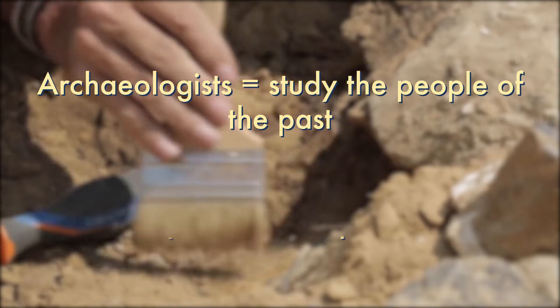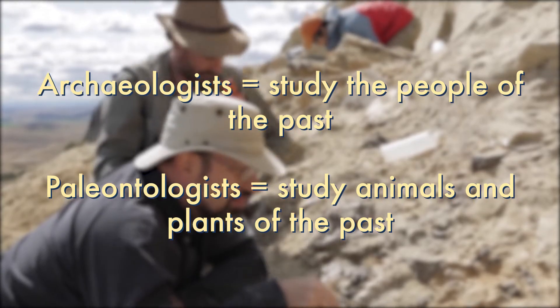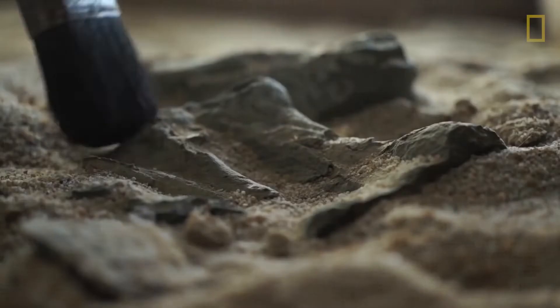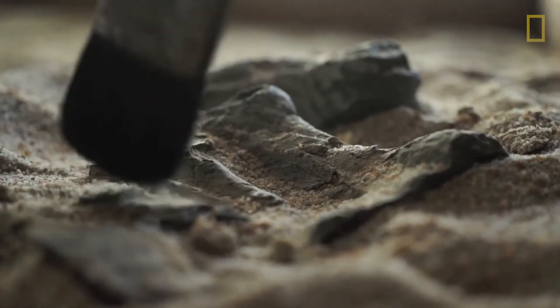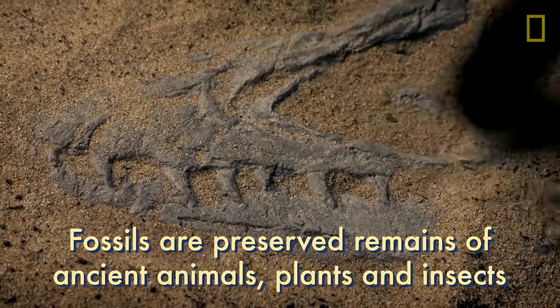While archaeologists study the people of the past, paleontologists study animals and plants of the past. Paleontologists use the same tools as archaeologists to uncover fossils. Fossils are preserved remains of ancient animals, plants, and insects.